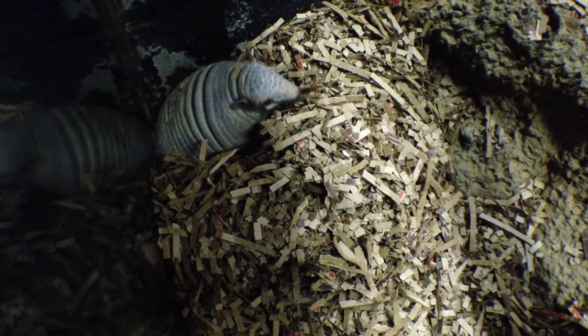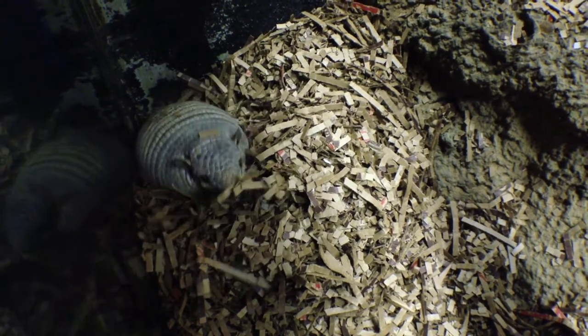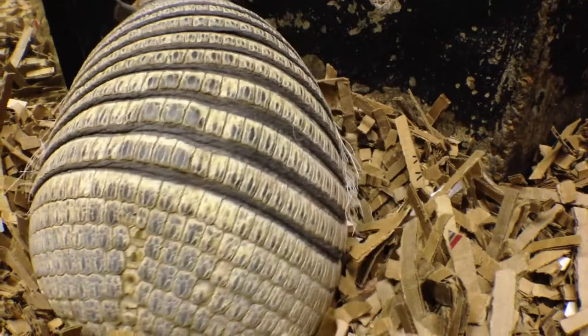You may hear this animal referred to as the yellow armadillo. The word armadillo actually means 'little armored one.' Surprisingly enough, two of the closest relatives to the armadillo are sloths and anteaters.